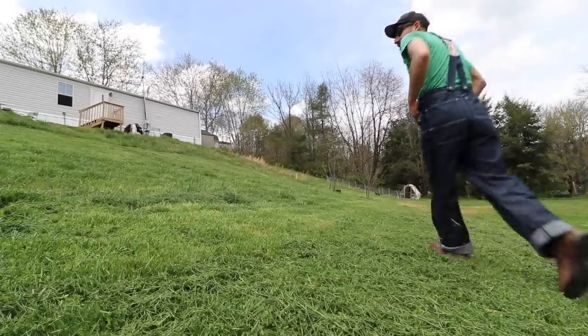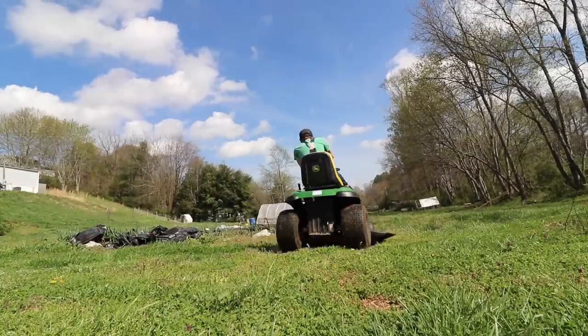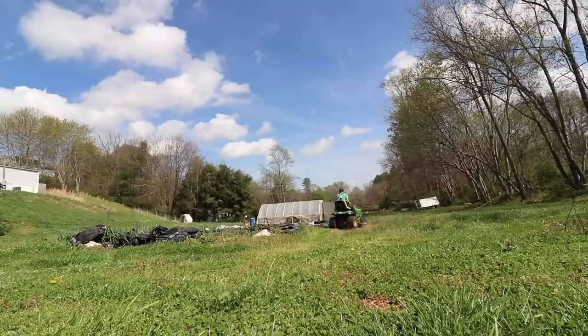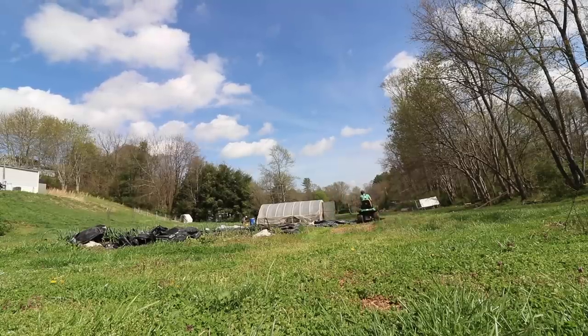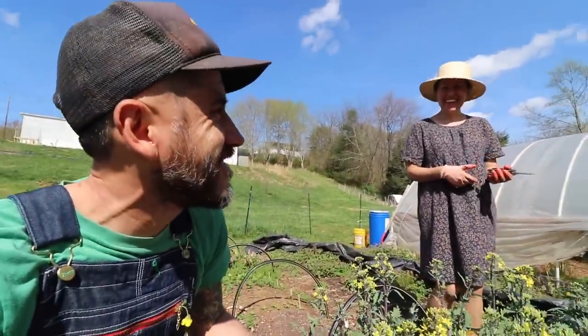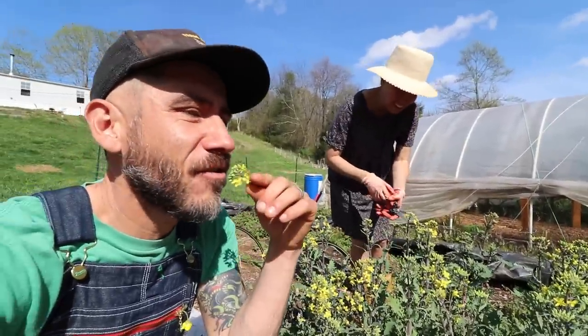Lorraine planted some beets, some carrots. Some days you just wake up in the morning and say, hey, I feel like wearing overalls. Does anyone feel that way? Is it just me? In my overalls? Are you just sitting here eating flower tops? Eating flower tops in my overalls.